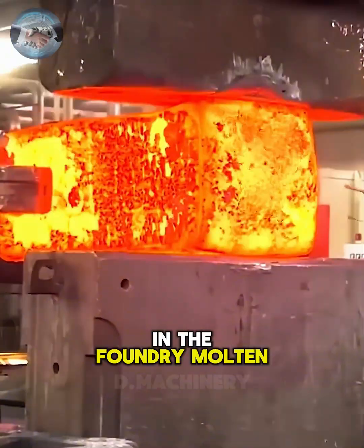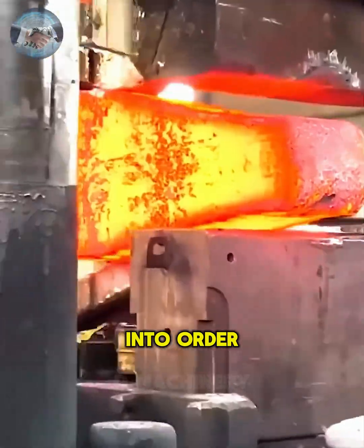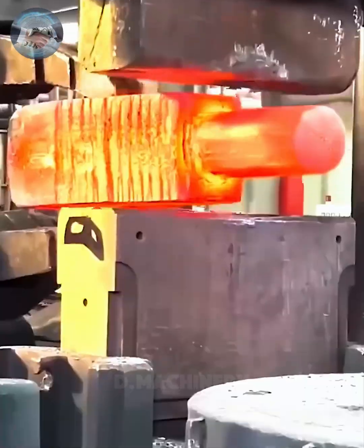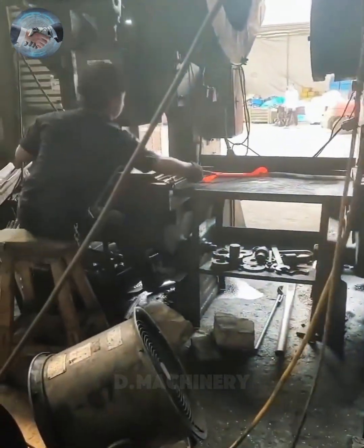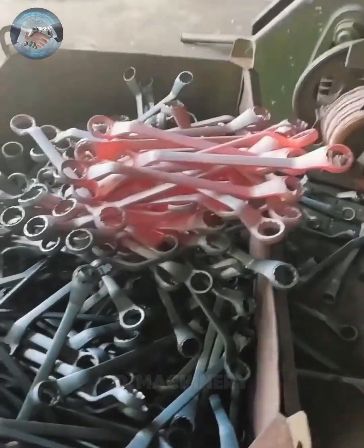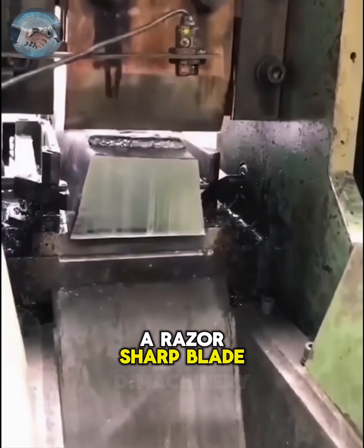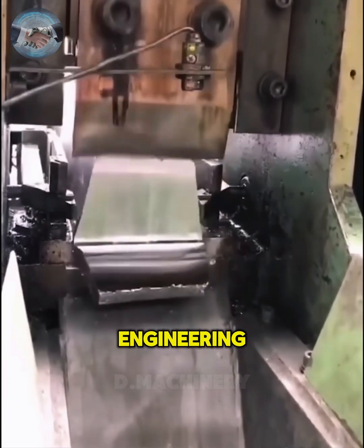In the foundry, molten metal is reshaped by a press, transforming raw energy into order and form. With the force of a razor-sharp blade, thick steel logs are sliced cleanly — a demonstration of modern engineering accuracy.